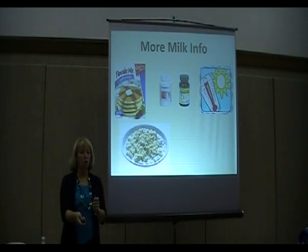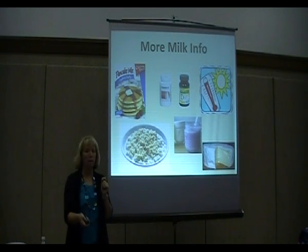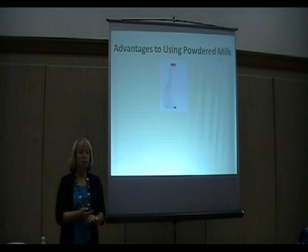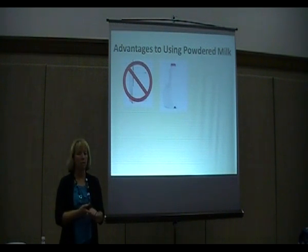You can use powdered milk in oatmeal, cereals, making yogurt — which you're going to learn about tonight — and in making cheese. You can make cheese from powdered milk. Some advantages to using powdered milk: especially as your children leave the nest and fewer people are drinking milk, sometimes your milk goes bad before you go through it all.